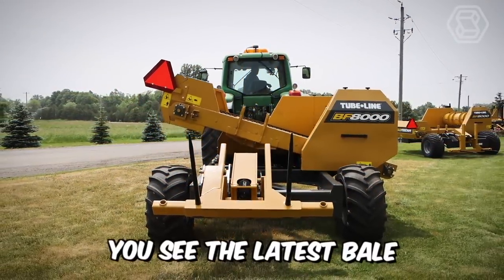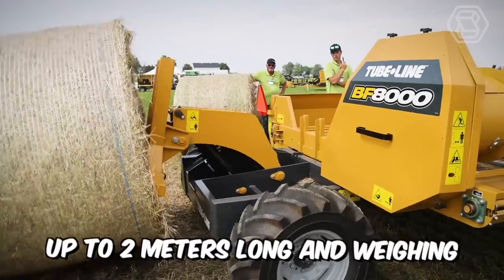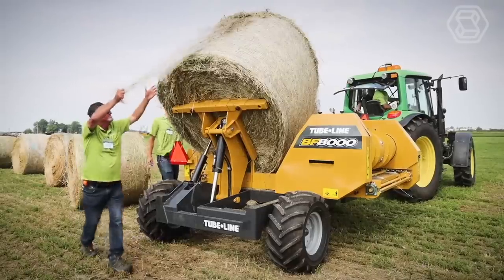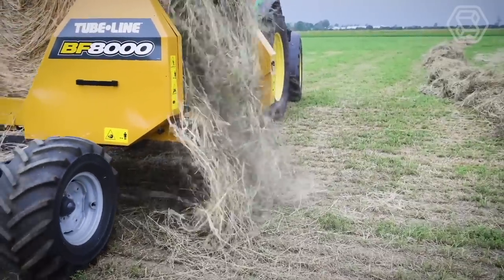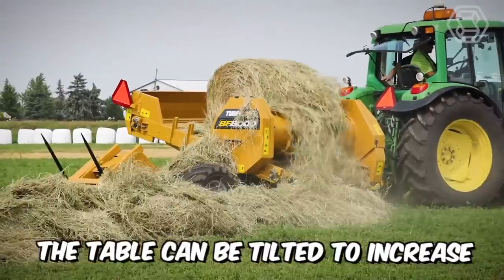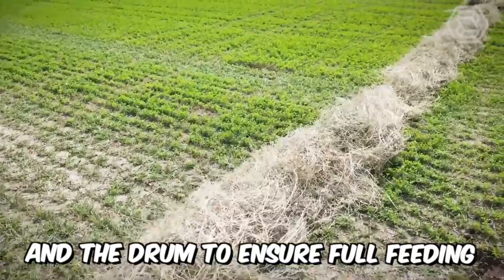You see the latest bale feeder from Tubeline Manufacturing, designed to feed round bales up to 2 meters long and weighing more than a ton. The machine is equipped with a hydraulic loading arm to place the bale on the table, after which a rotating apron chain is triggered. At the same time, the retractable fingers of the drum unravel it. As the bale approaches the core, the table can be tilted to increase contact between the bale and the drum to ensure full feeding.